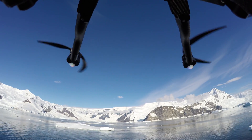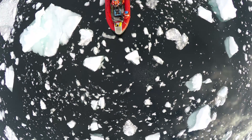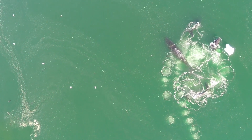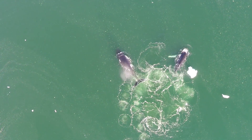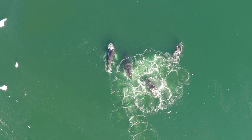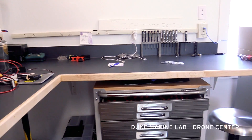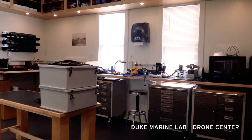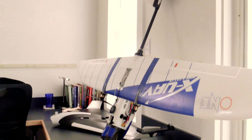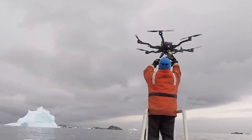Drones are actually pretty new to marine science. Probably in the last 10 years or so we've seen this evolution of technology that's allowed for very small and very easy to use aircraft that make it really simple for researchers to use them. Here at our facility we have over 30 different aircraft, and they are of a fixed wing type or a small helicopter type often with multiple propellers.